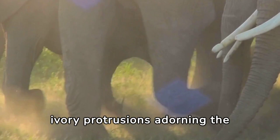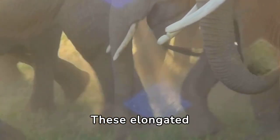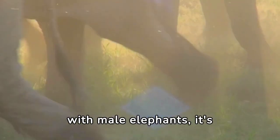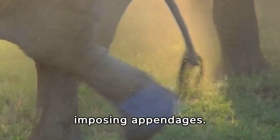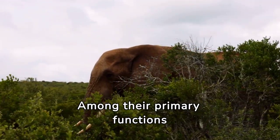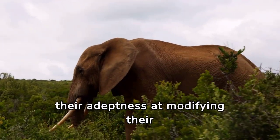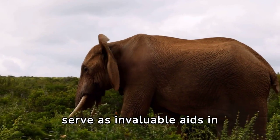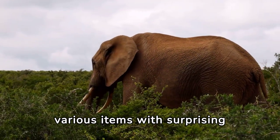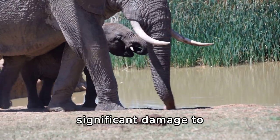Tusks — the magnificent ivory protrusions adorning the faces of many elephants — are not just ornaments but formidable tools honed by evolution. These elongated upper incisor teeth are iconic symbols of strength and beauty. While traditionally associated with male elephants, females of certain species may also have them. Tusks serve a multitude of purposes: elephants use them to dig for water, minerals, roots, and tubers, and to grasp, move, and break apart various items with surprising precision and strength.